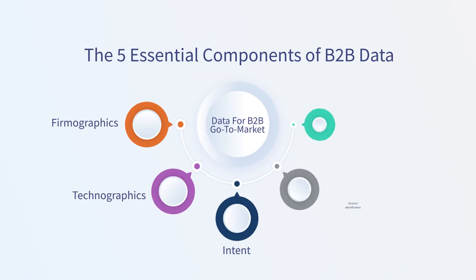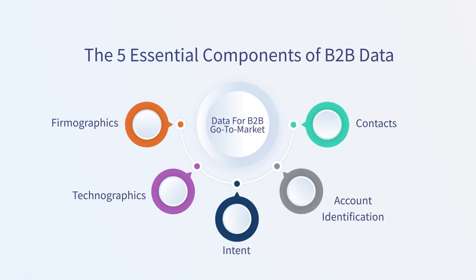The five components are: Firmographics, Technographics, Intent, Account Identification, and Contacts.